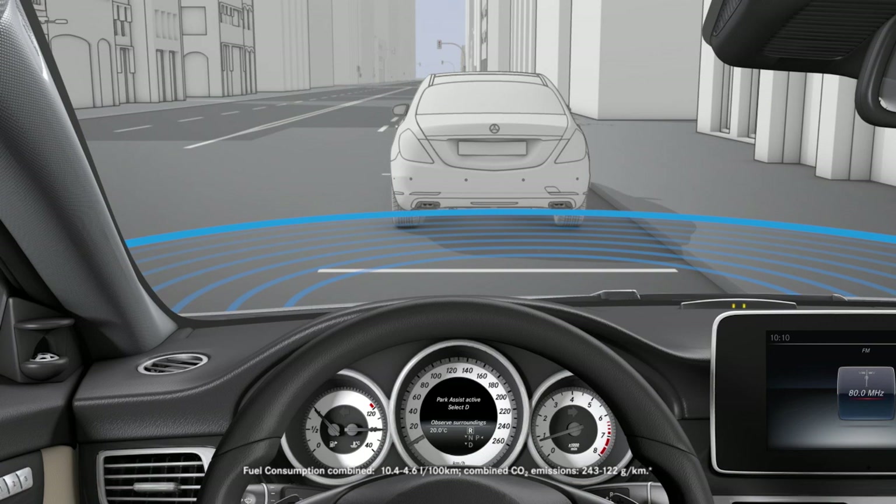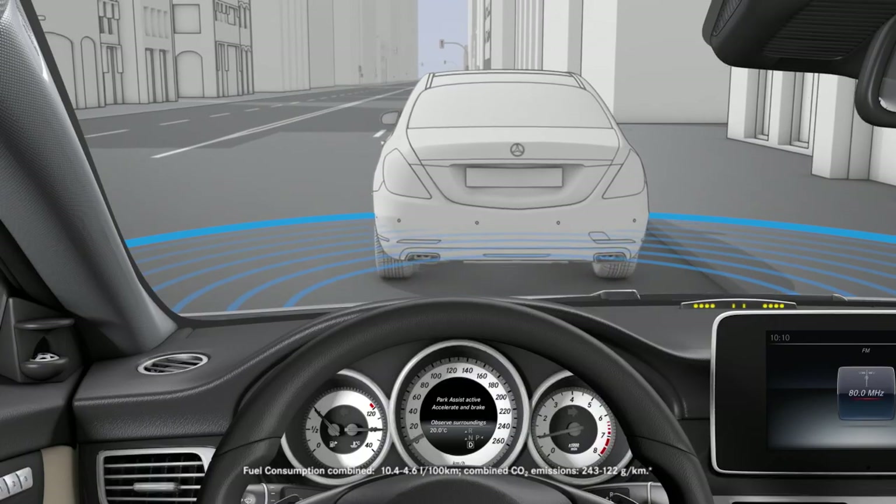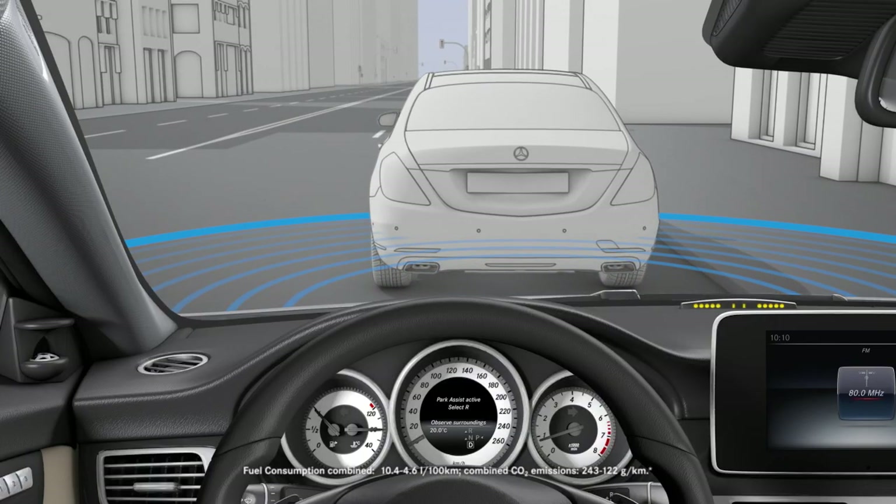Also pay attention to information provided by Parktronic. Parktronic tells you the distance between your vehicle and an object with a visual display, and also with an additional audible signal if you continue to draw closer.